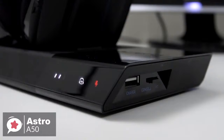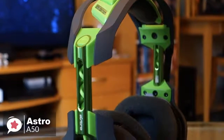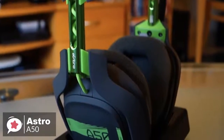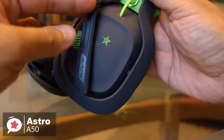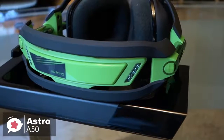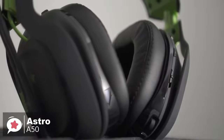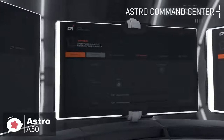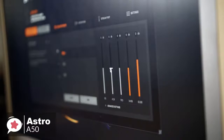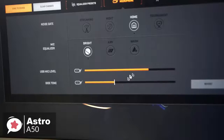Astro claims the A50 will last 15 hours, which feels about right. In terms of raw audio quality the A50 impresses — the 40mm drivers do a fantastic job of recreating even the subtlest of sounds, making for a distinguished listening experience. For music listening it's also a pleasure, with the cans able to handle a wide variety of genres with relative ease. Additionally, to better tune the A50, PC and Xbox One gamers can use the ACC companion app to tune the sound to their own preference, as well as control the audio that leaves the stream output if you're a broadcaster.